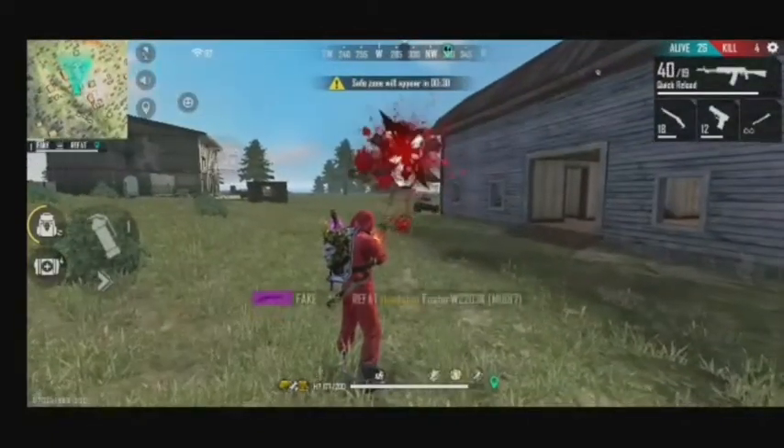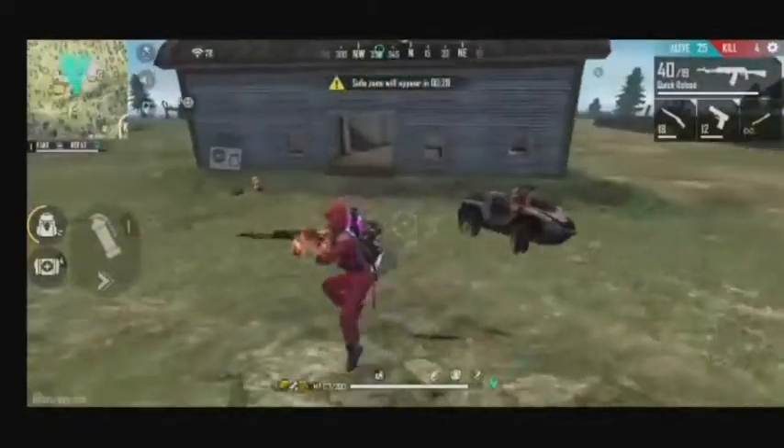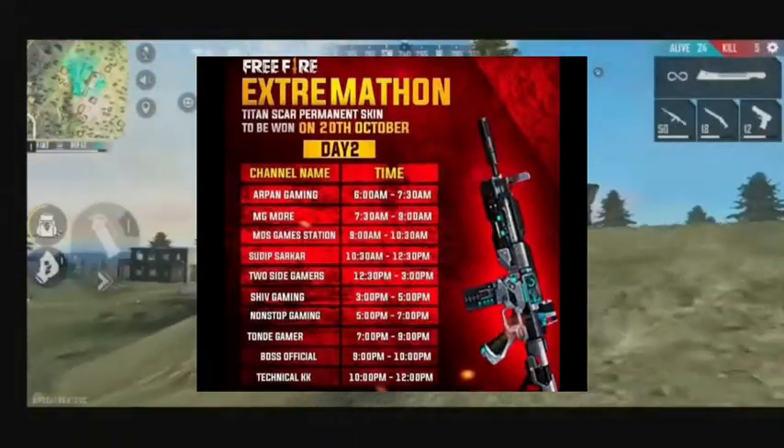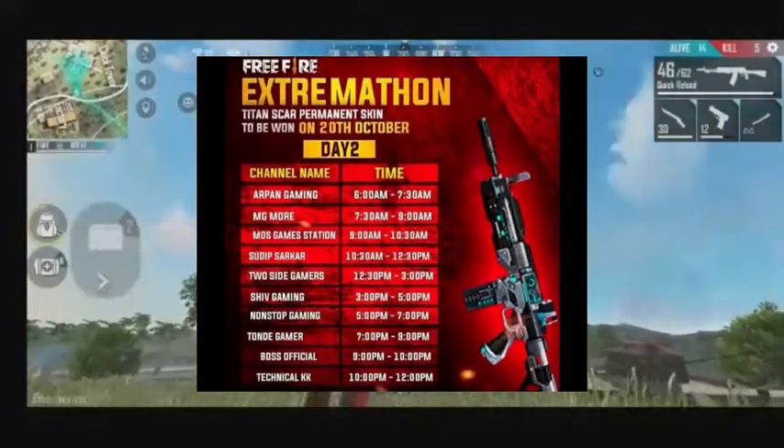You can watch this stream for 2 hours. This is a custom match for a free Titans Car for viewers to watch the stream. This is day 2.